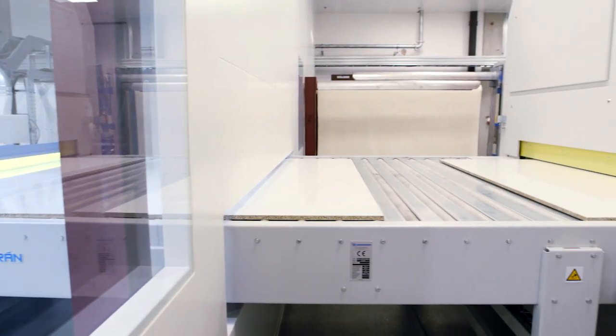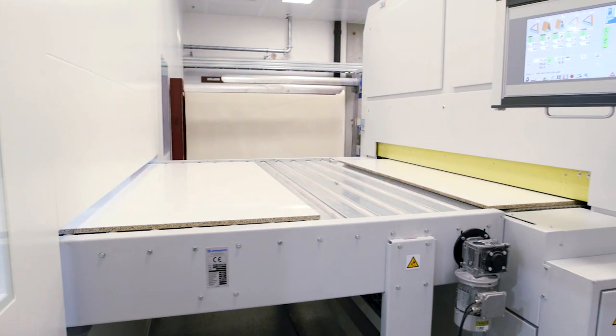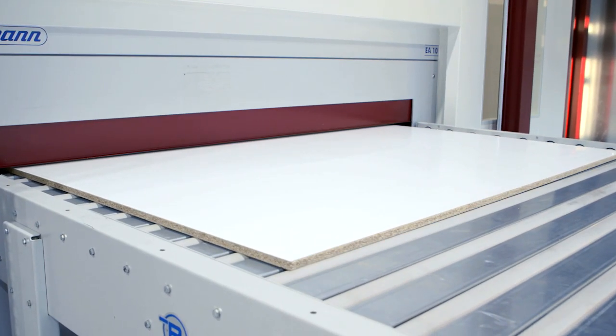Evenly cured, the board arrives in the sanding machine. A multi-stage fine sanding process ensures a perfect and uniform surface finish.